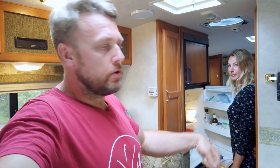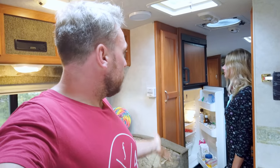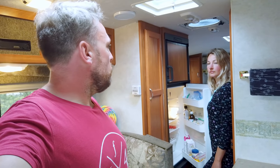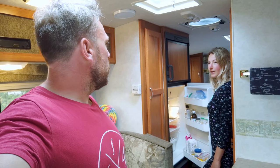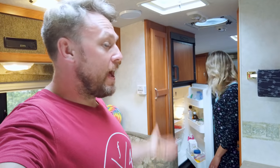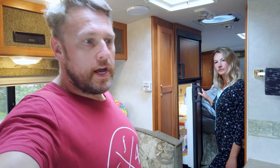We've never once hooked up to power at a campsite. We tried last night but we forgot the cord at home. So basically everything is running off the two vehicle batteries stored inside the camper, propane, and the Jackery. Let me show you the Jackery.